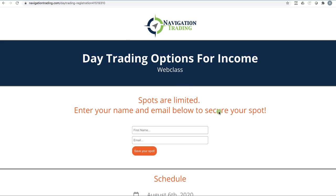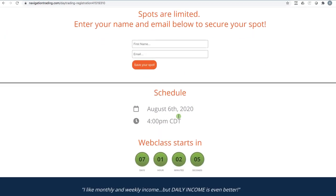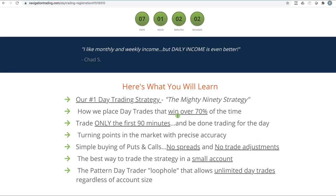You'll come to this page. Just put in your name and email to save your spot. August 6th, 4 p.m. We're going to talk about our number one day trading strategy called the Mighty 90, because we only trade the first 90 minutes of the day and then you're done trading. Wins over 70% of the time, at specific turning points in the market and in specific stocks.